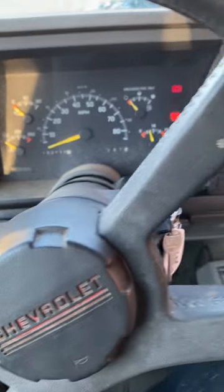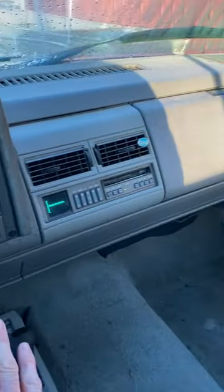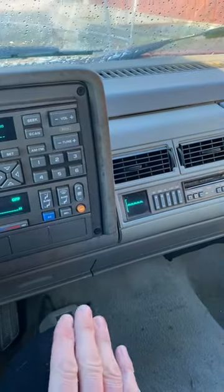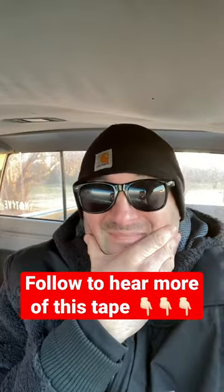Congratulations on the purchase of your new Chevrolet full-size pickup truck. In order to gain maximum benefit from this audio presentation, we suggest that you listen to it in your new truck. We recommend that you limit your speed during the first 500 miles, avoid full throttle starts, and whenever possible, hard stops.